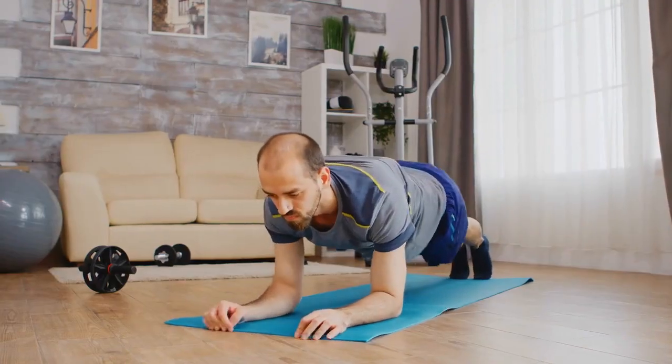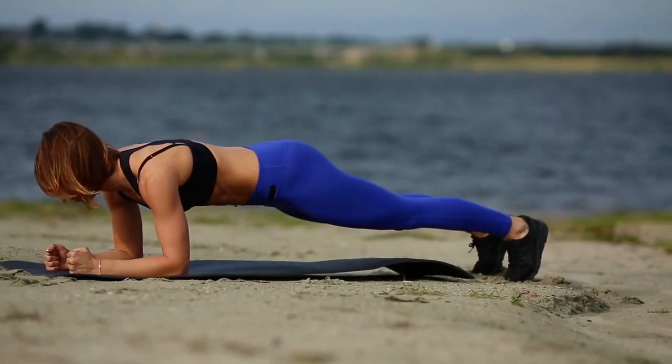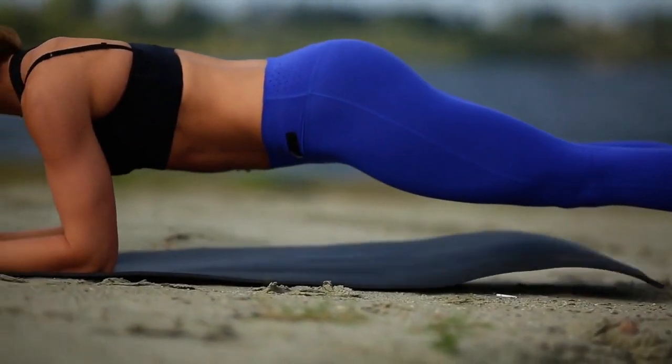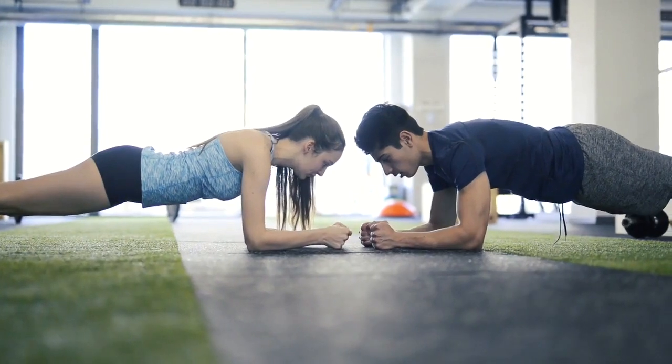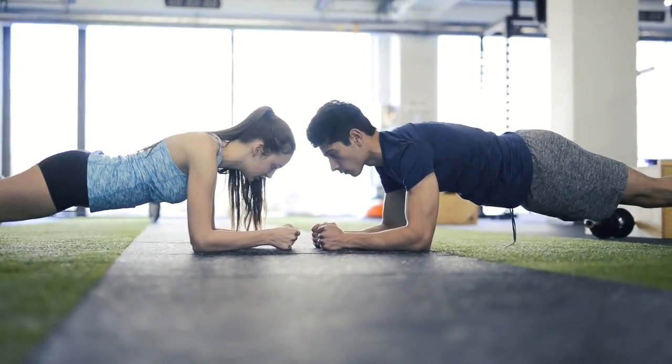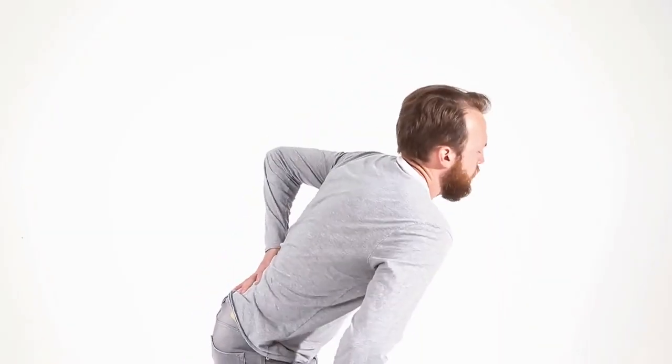Exercise 3: Planks. Planks are a game changer. They're not just about looking strong — they make you strong. A strong core translates to better athletic performance, reduced risk of injury, and improved daily functionality. Say goodbye to that persistent back pain.